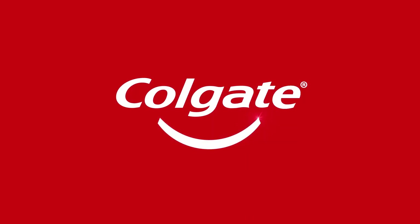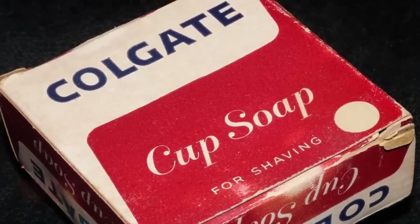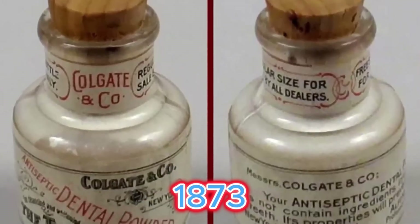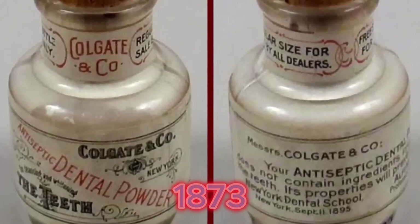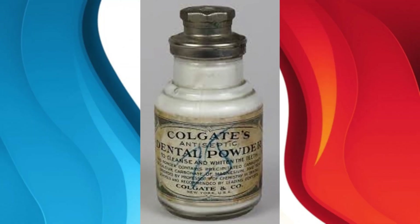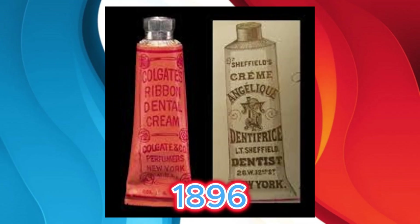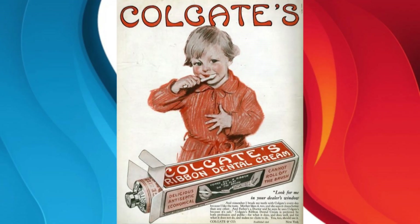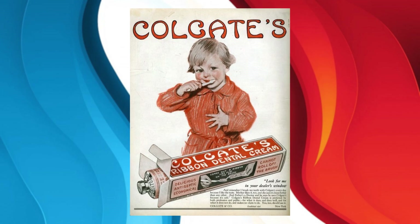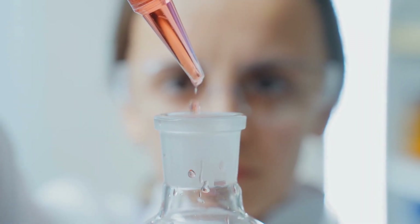Colgate did not start as a toothpaste. Back in 1806, it was actually a soap and candle company. But in 1873, they introduced one of the first commercial toothpastes, and it was sold in a jar. Then, in 1896, they switched to collapsible tubes, and everything changed. It was clean, simple, and easy to use. Since then, the formula has improved a lot.